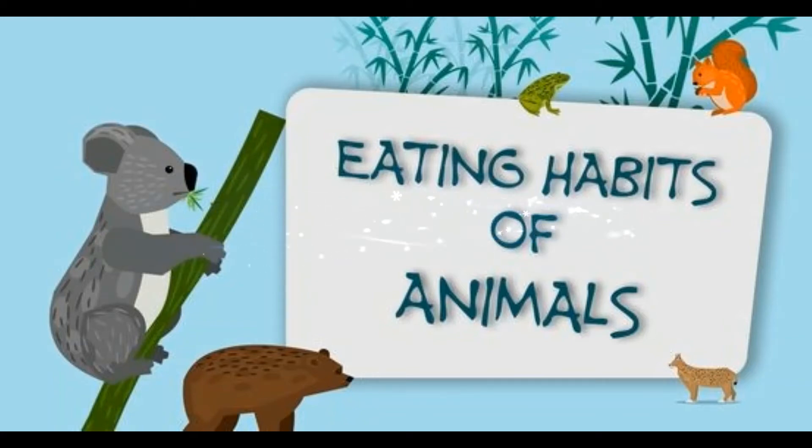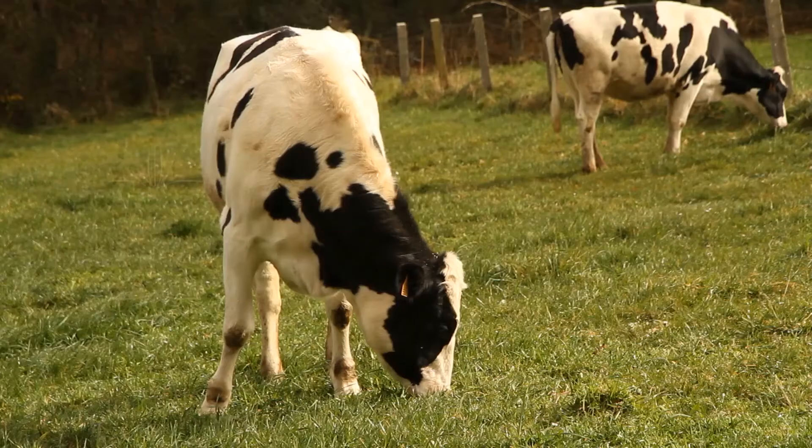Hello everyone. Welcome to my channel. In this video, I am going to share a few information about different eating habits of animals.